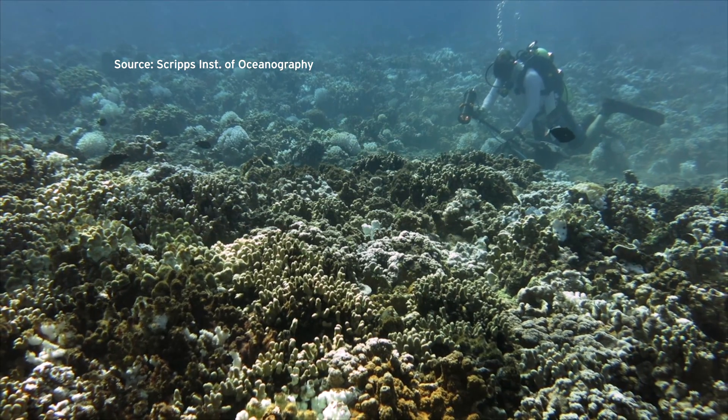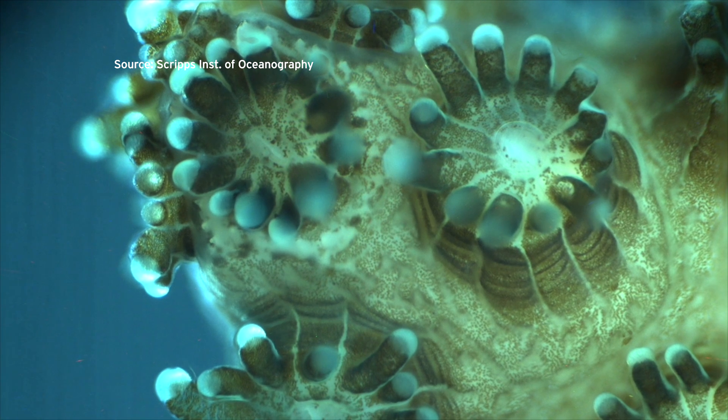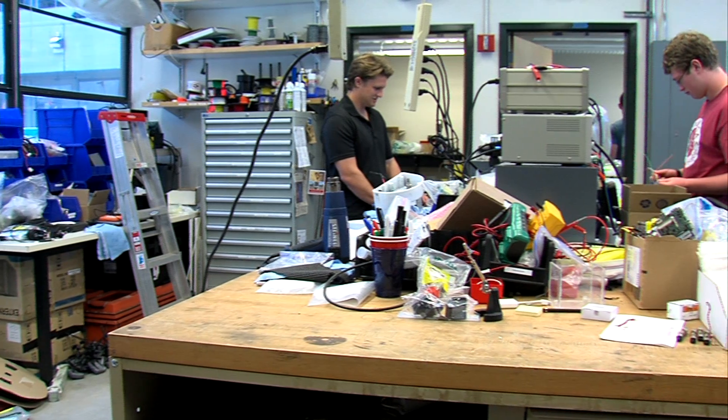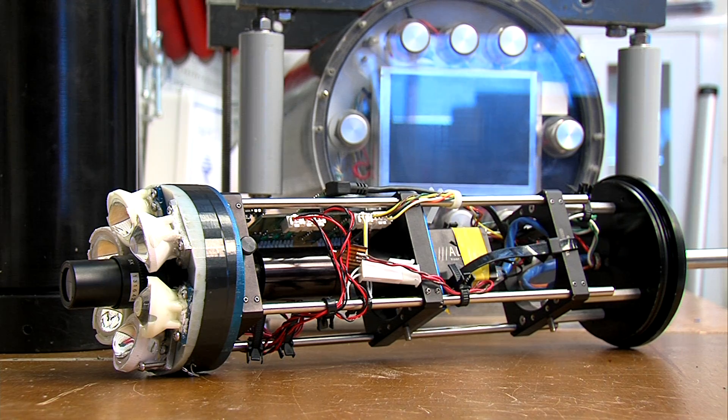Getting a real good look at tiny ocean organisms isn't easy. For instance, the little polyps that make up coral reefs don't behave the same way in the lab as they do in their natural habitat. Scientists at the Scripps Institution of Oceanography have built a new kind of microscope to tackle this problem.